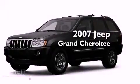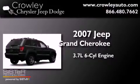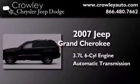This is a 2007 Jeep Grand Cherokee. It features a 3.7-liter, six-cylinder engine, an automatic transmission, and four-wheel drive.